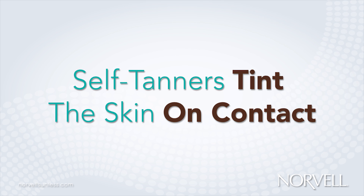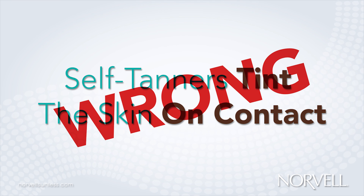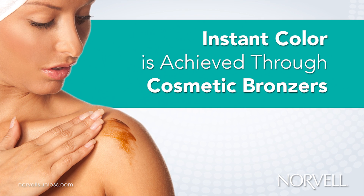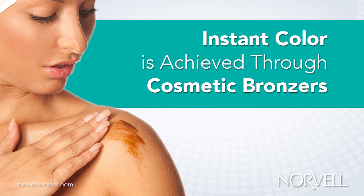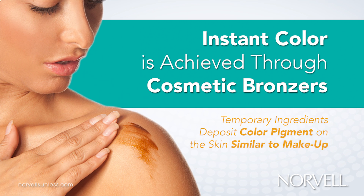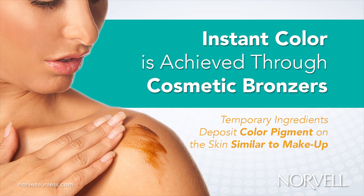One of the most common misconceptions of self-tanners is that the lotion or solution stains or tints the skin on contact. This however is not the case. In some sunless tanning products, an instant color is often achieved through the use of cosmetic temporary bronzers. These temporary cosmetic ingredients, often referred to as a color guide, deposit color pigment on the skin, similar to makeup, allowing the user to easily identify where the product has been applied.